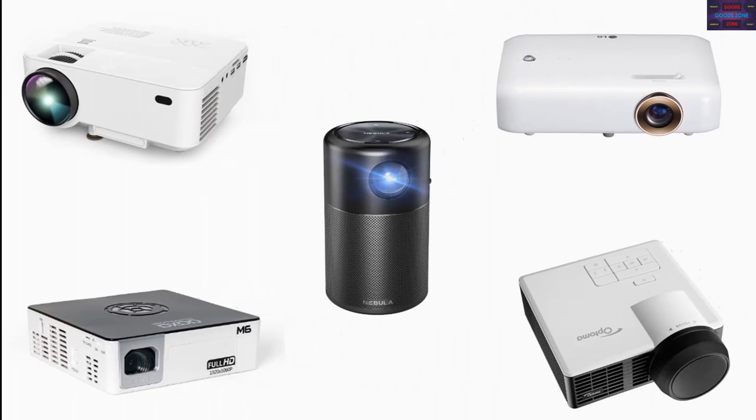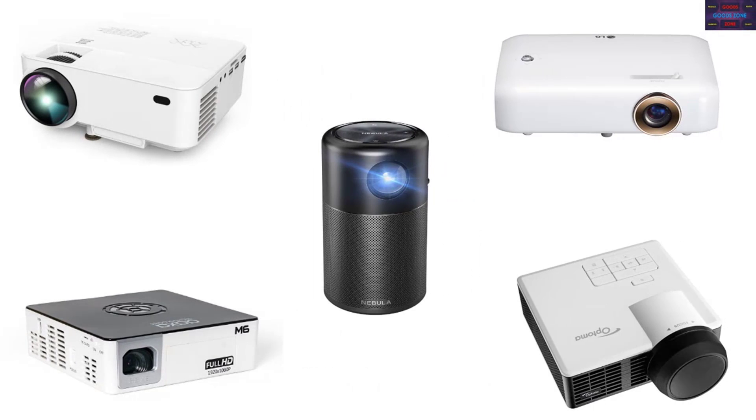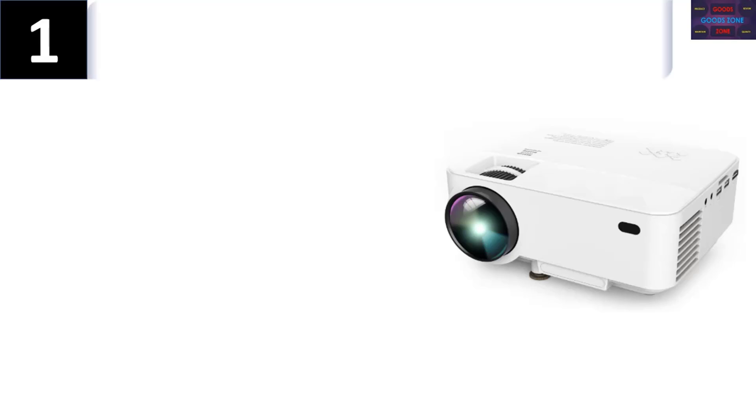In this video we list the top five mini projectors, discussing the details and features of each. Number one: the DBPOWER T21.